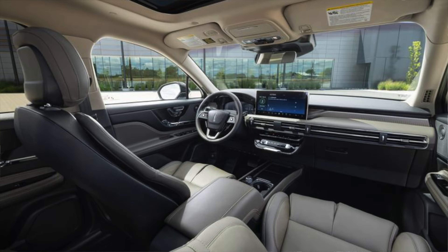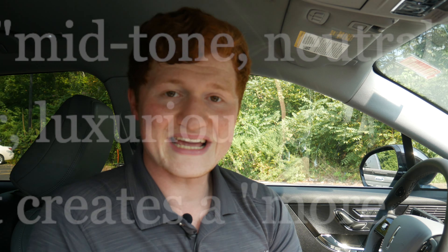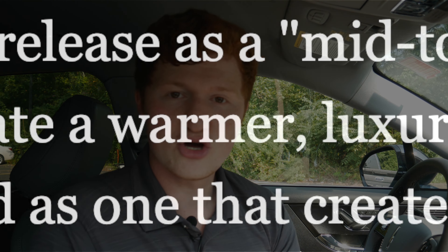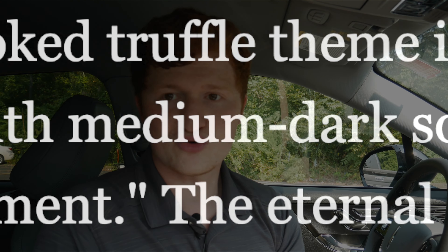That something else is called Smoked Truffle — that's their second new interior color for 2023. This is gonna be an earth-tone gray with a very slight green. Lincoln described it as a mid-tone neutral space with medium to dark soft trim accents to create a warmer, more rich environment. That's just about it as far as the 2023 Corsair interior colors.